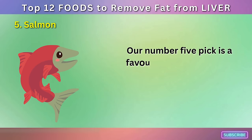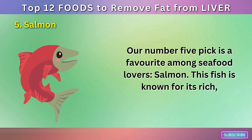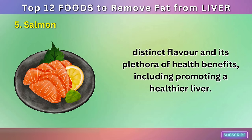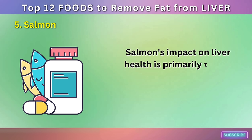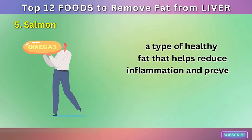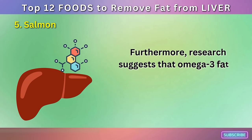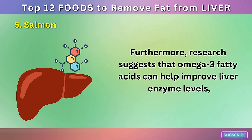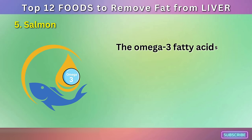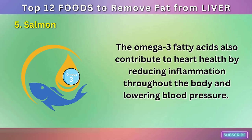Number 5: Salmon. Our number 5 pick is a favorite among seafood lovers: salmon. This fish is known for its rich, distinct flavor and its plethora of health benefits, including promoting a healthier liver. Salmon's impact on liver health is primarily tied to its high content of omega-3 fatty acids, a type of healthy fat that helps reduce inflammation and prevent fat accumulation in the liver. Research suggests that omega-3 fatty acids can help improve liver enzyme levels and reduce the symptoms of non-alcoholic fatty liver disease.